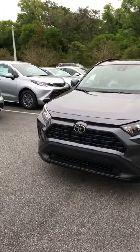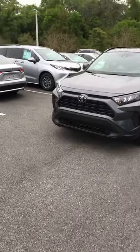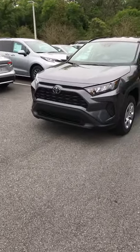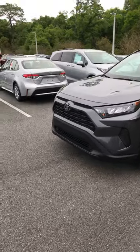Hi Cynthia, this is Steve Lampkin at Parks Toyota of the Land. I just want to do a quick video for you of the LE RAV4 you inquired about. Here is a magnetic gray one — we do have several different colors in stock. This has a camera in the front for a pre-collision system with pedestrian detection.